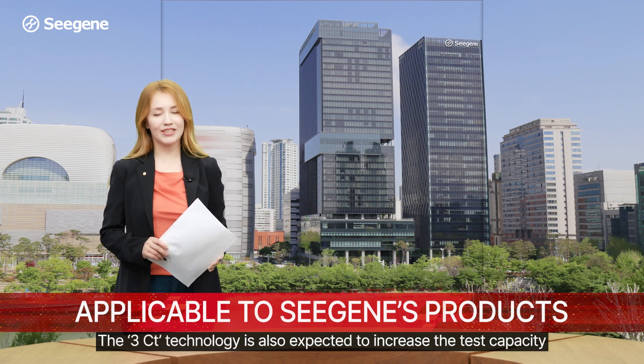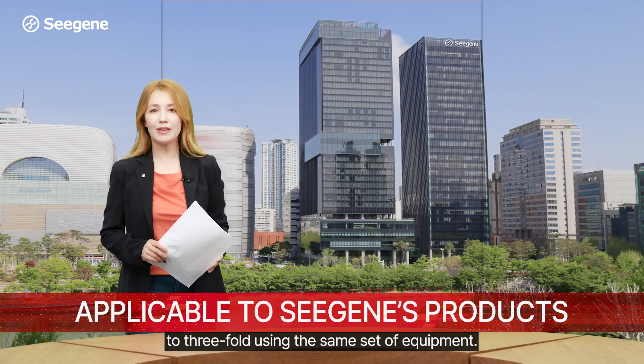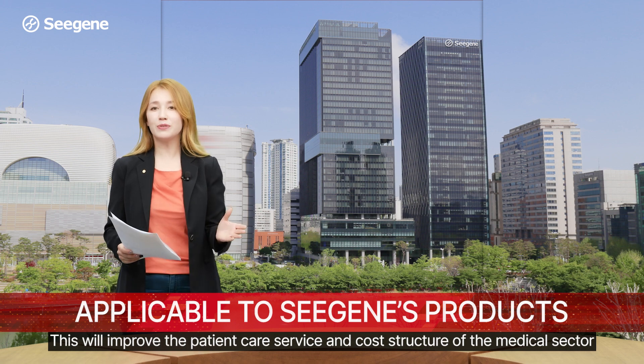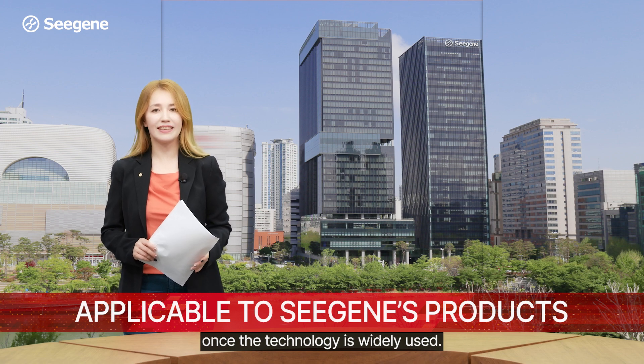The 3CT technology is also expected to increase the test capacity to three-fold using the same set of equipment. This will improve the patient care service and cost structure of the medical sector once the technology is widely used.